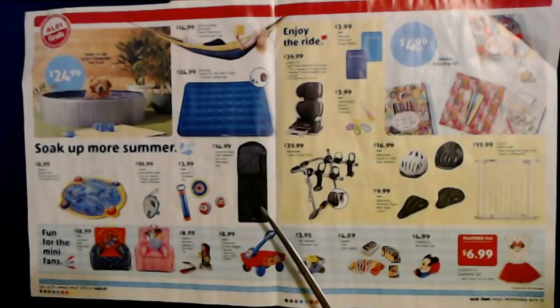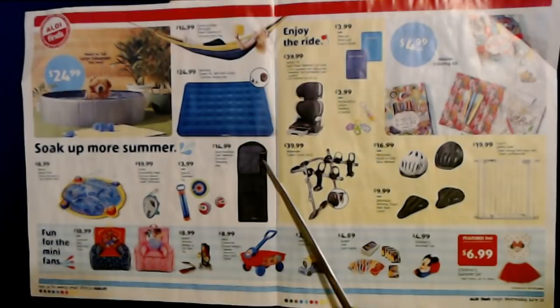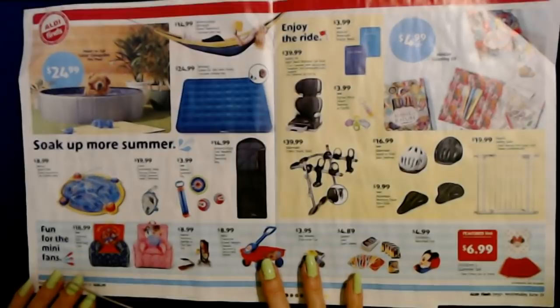The Adventure Ridge Cold Weather Hooded Sleeping Bag is kind of an odd thing to see in the middle of summer, but it's only $14.99. I don't know what temperature it's rated for — a lot of them will say they're good down to 20 degrees or whatever, but this one doesn't say.